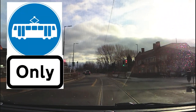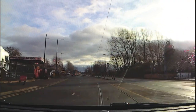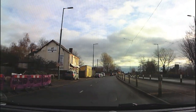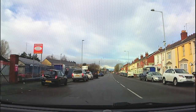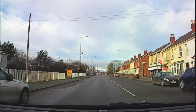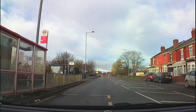Now we've got a sign that says 'Trams Only' — that's telling us that the tram is diverting off the road. Here we've got a red traffic light that tells me that there's probably a tram coming in one direction or another.